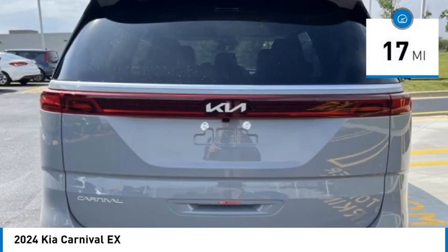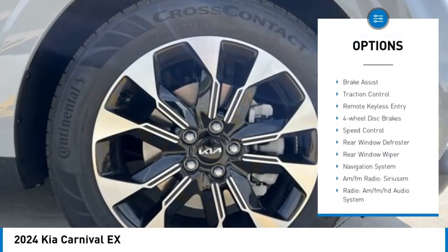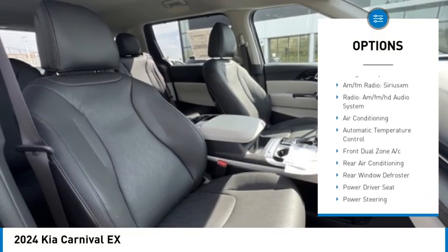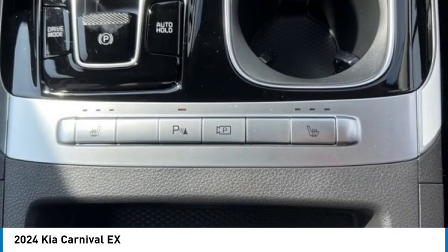This vehicle has less than 100 miles. Here are some of this vehicle's great options: electronic stability control, alloy wheels, rear spoiler, brake assist, traction control, remote keyless entry, four-wheel disc brakes, speed control, rear window defroster, rear window wiper.